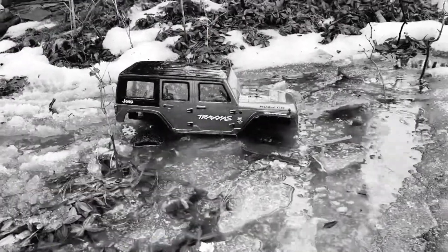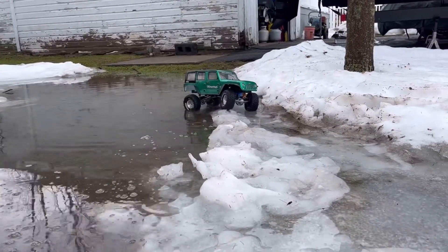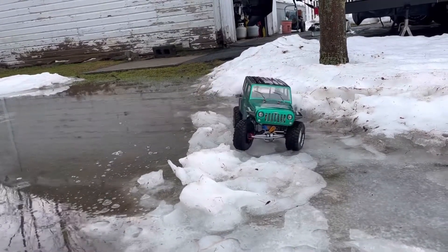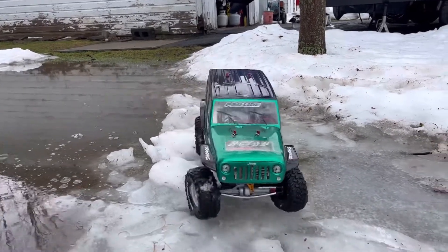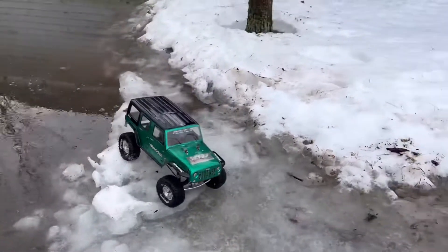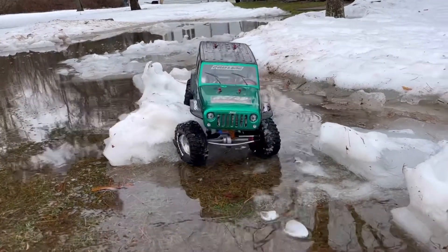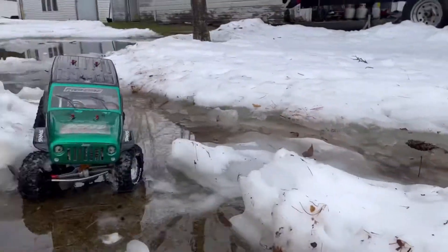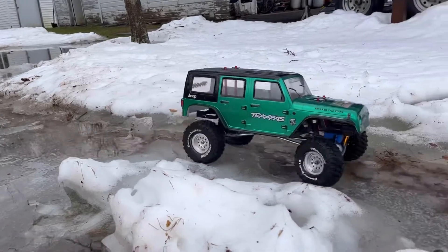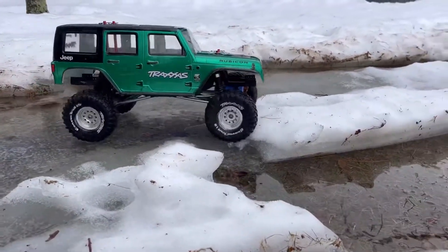Let's do some slow crawling. This is a little bit harder ice right here — you can see it's just slipping. Snow's a little softer there, let's go that way. I love water. It's warm today, like around 50 degrees Fahrenheit, so that's why we're having this big meltdown.